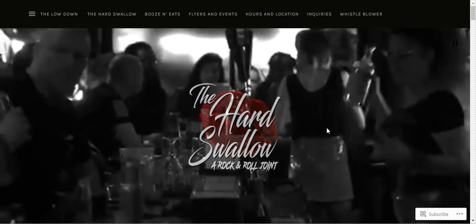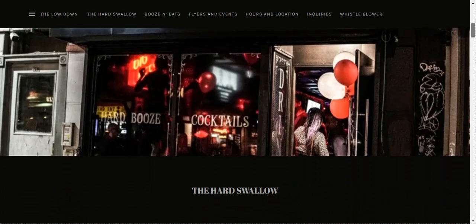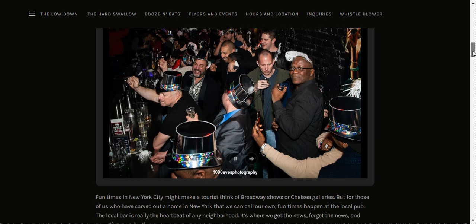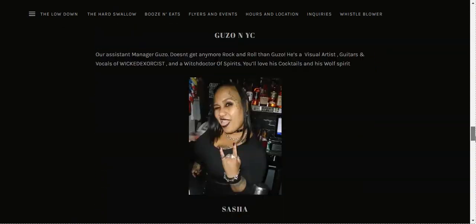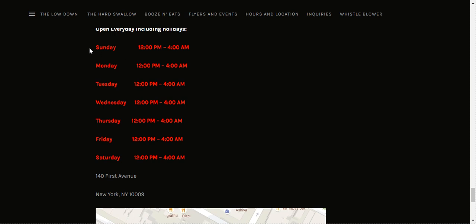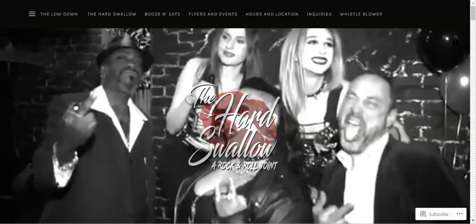The first thing that will welcome you on their website is their video background, and you can tell what they're all about — they're all about having fun. Their website is just black, which makes sense because they focus more on the photos and highlighting what they're all about. They use red to highlight their schedule, which is good because you can easily see what time they open.